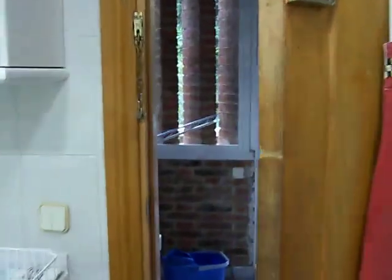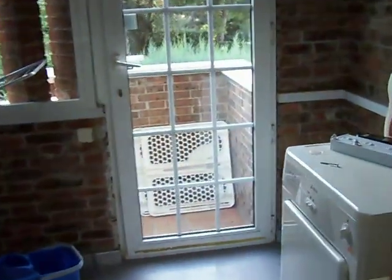Here's my little laundry room. I got my big dryer, my clothes rack for, you know, summertime.